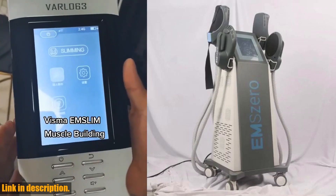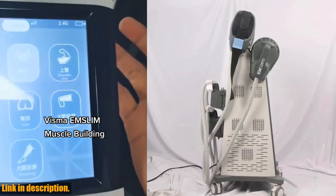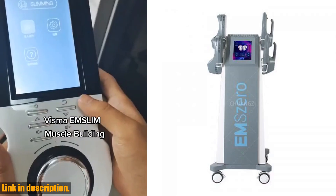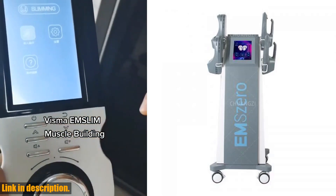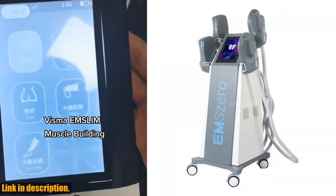Today, we're going to be taking a deep dive into the revolutionary EMS Slim Neo RF-15 Tesla 6500W Machine 2024 EM0 Body Sculpting Machine EMS Fat-Burning EMS Slimming. This is a game-changing piece of technology that's going to transform the way you think about body sculpting and fat burning.